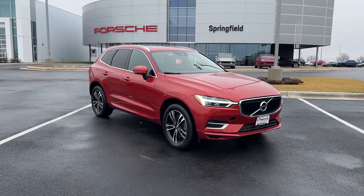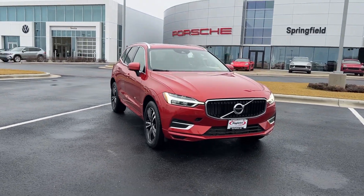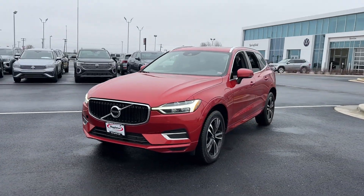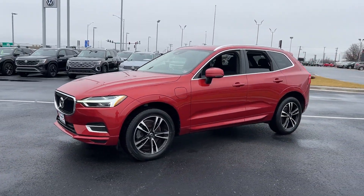Get into a car with value. 2019 Volvo XC60, with less than 60,000 miles on the odometer — this vehicle stands out from the rest.